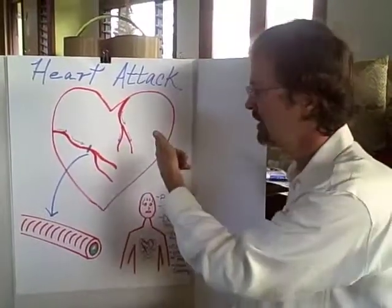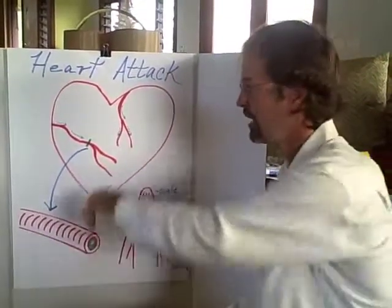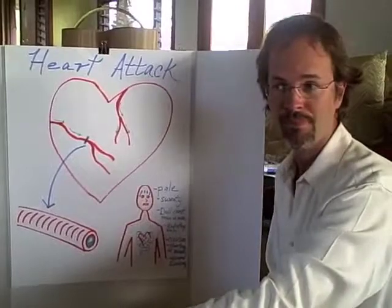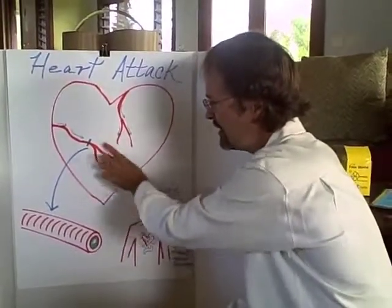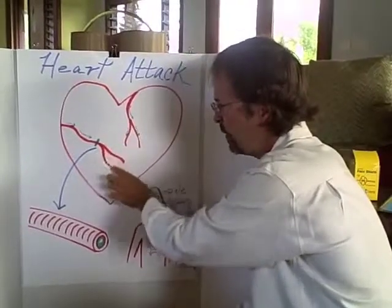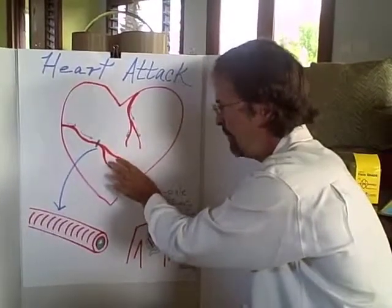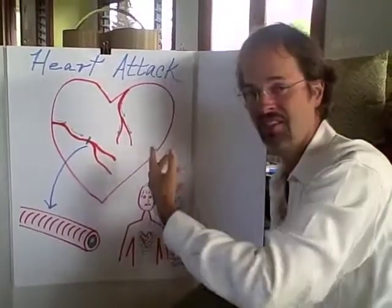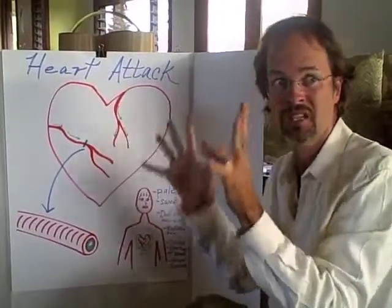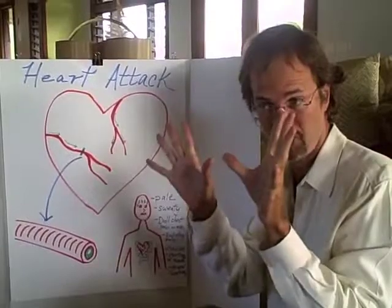So what part of the heart does not get blood supply if you've got a blockage upstream? A heart attack is happening when this part of the heart in this diagram does not get enough blood supply — it's blocked off. And if a part of the heart doesn't get blood supply, it starts to send out signals: I need help.